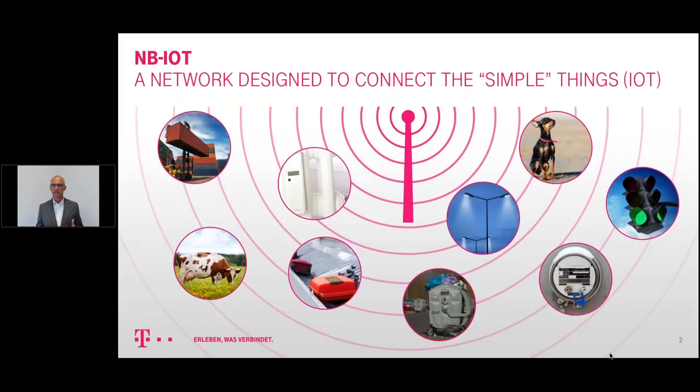Narrowband IoT is an innovative mobile network. It's a wide area network and it was designed by 3GPP especially for IoT devices. In the picture you can see some of these devices that could be use cases for Narrowband IoT. We at Deutsche Telekom launched Narrowband IoT in June of this year in Germany and in the Netherlands.